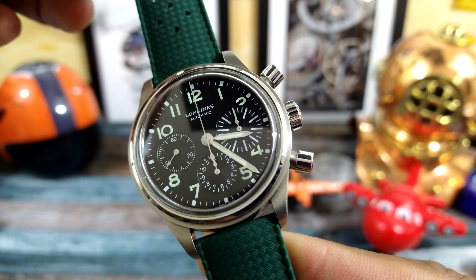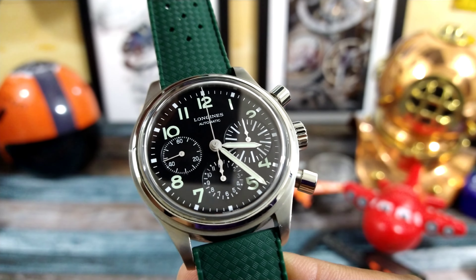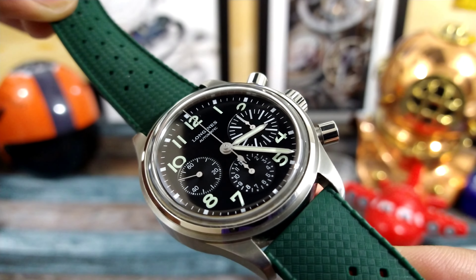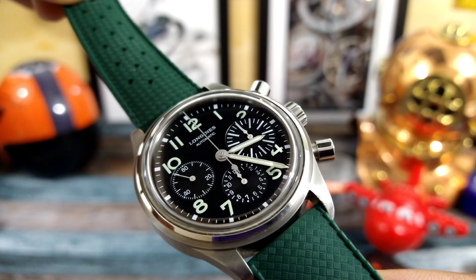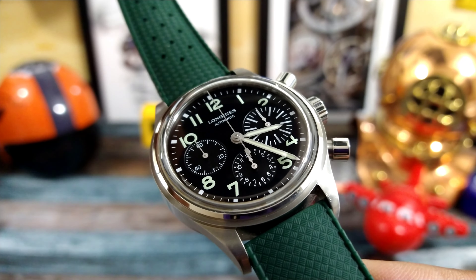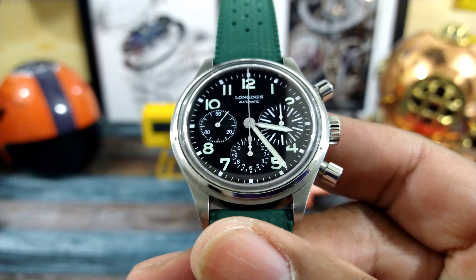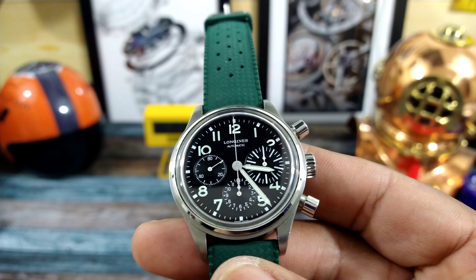It has an ETA L688 L866 column wheel chronograph with a vertical clutch. Automatic movement, as you can see under 12 o'clock, and it has 66 hours of autonomy. I do see other specs that say 54 to 66 hours fully wound — maybe an average of 54 — but if you're wearing it all the time or using a watch winder, 40 hours will suffice.